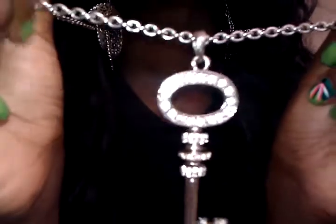Key necklace my boyfriend bought for me, and I got this from Outfit Outlet.